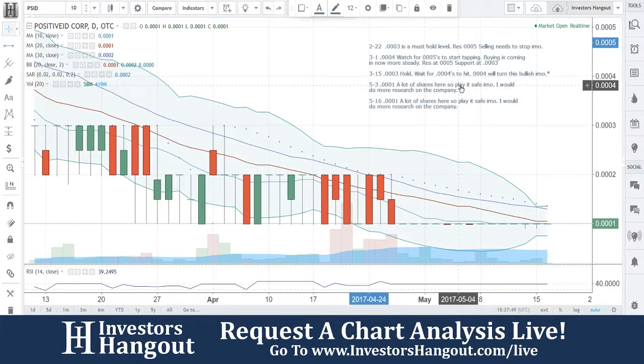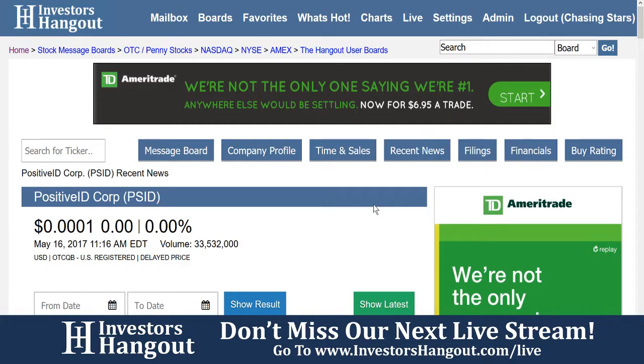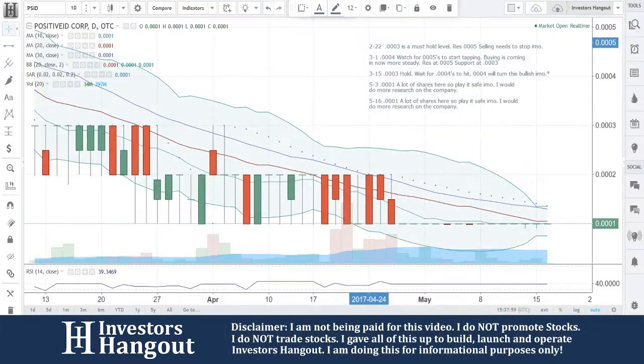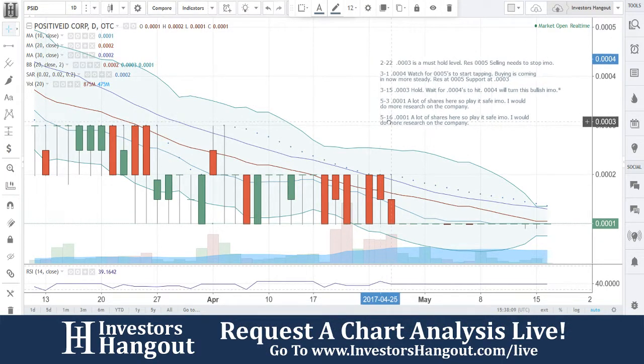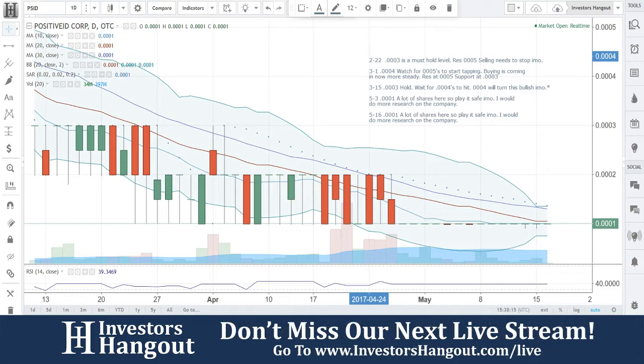PSID with the chart — like I said, 0001, a lot of shares here, so play it safe. In my opinion, I would do more research on the company. But like Joe said, it seems like they have a lot going on here and something you should definitely follow up with. Again, for PSID, if you follow the stock, make sure you hit that like and subscribe — we'd appreciate it. Share this video with all other investors across different social networks, stock message boards, and stock forums. The more you share it, the more it's requested, the more we cover it. If you'd like to participate in our next live show, you can do so at InvestorsHangout.com/live.